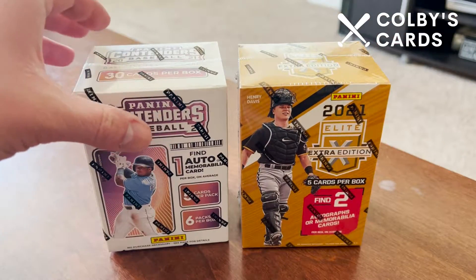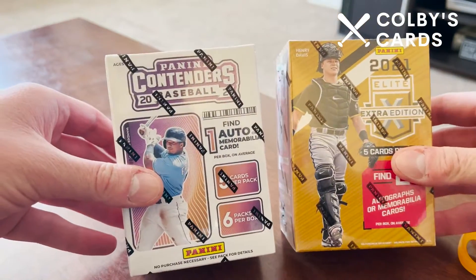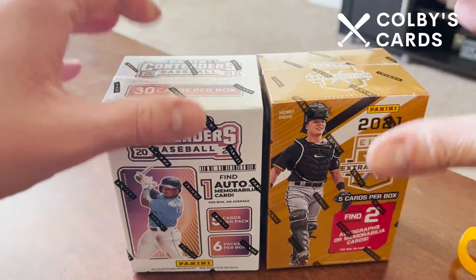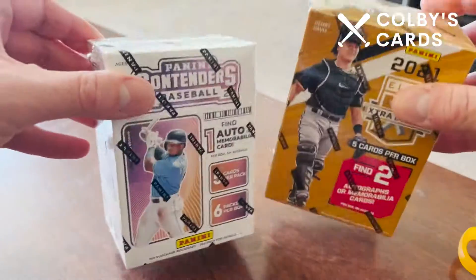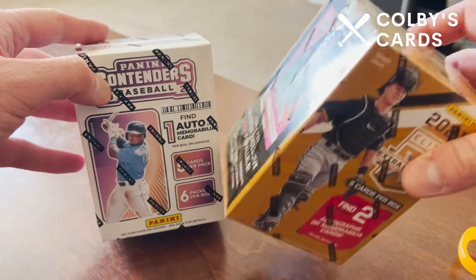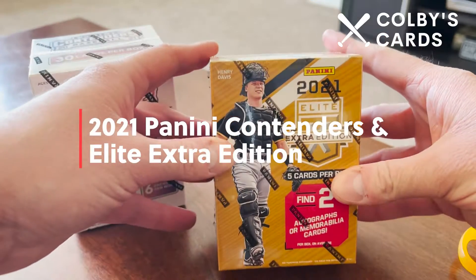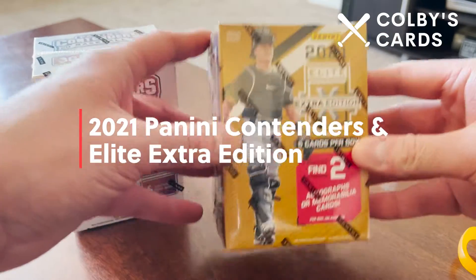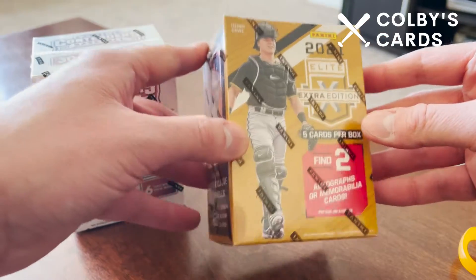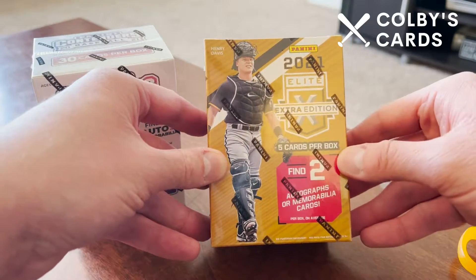How's it going everyone, Colby here with Colby's Cards. Today I'm opening a double feature — two blaster boxes I picked up at Target. Both are Panini products: one is Contenders Baseball, where we can find either one autograph or one memorabilia card, and the other is Panini Elite Extra Edition.